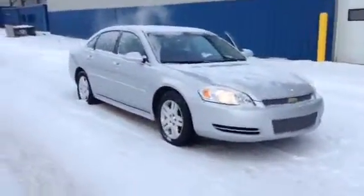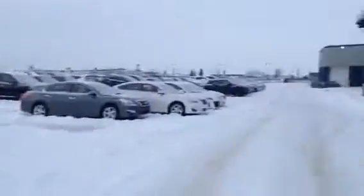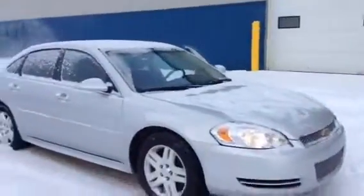Hey Boris, it's Louisa here at LA Nissan in Leduc. I'm just at the compound right now where we keep all of our overflow vehicles, which is where the Malibu is sitting right now.